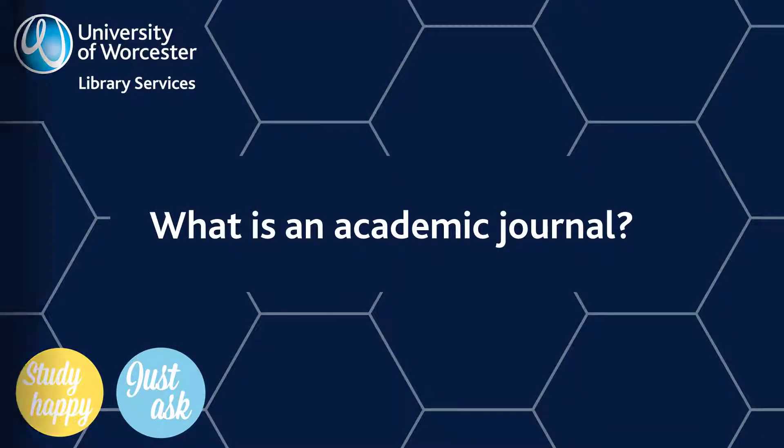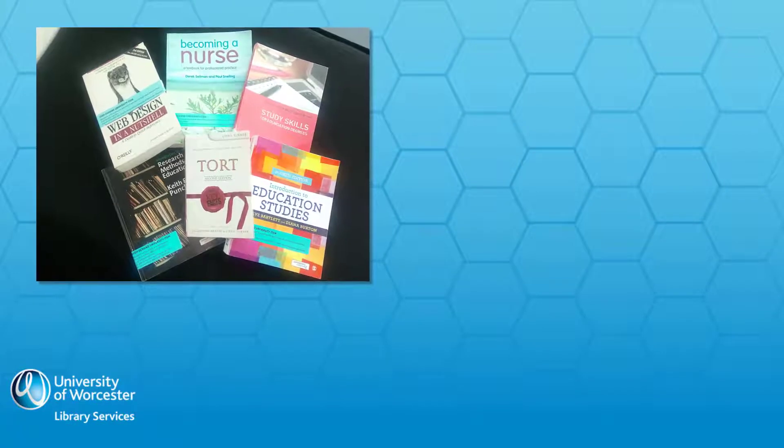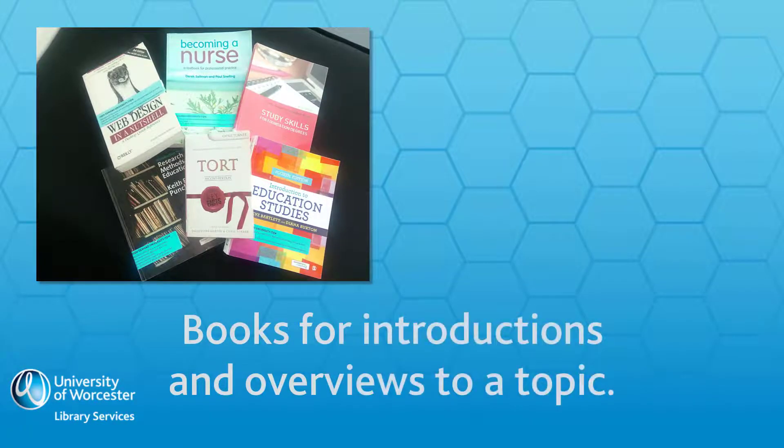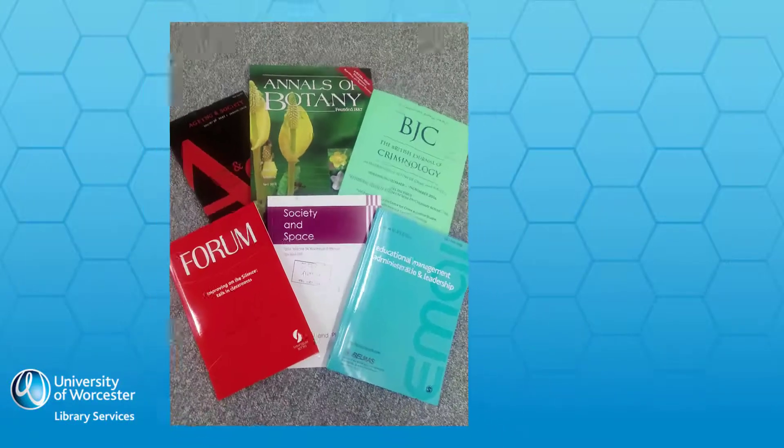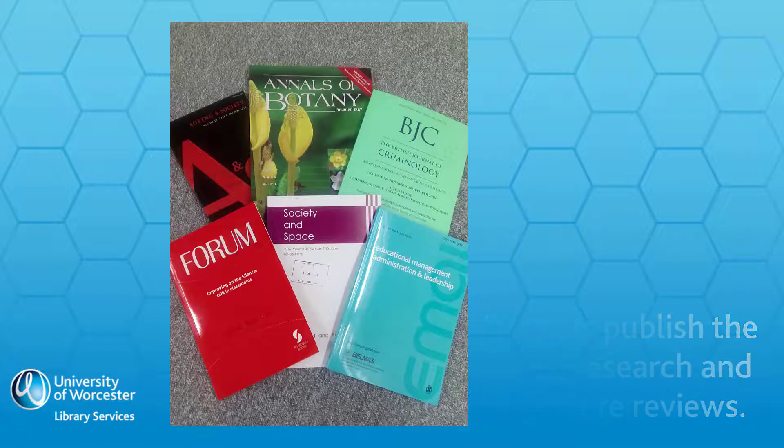What is an academic journal? Books are great for an introduction to a topic and broadening your subject knowledge. They often refer to research that has been originally published in journals. Academic journals are excellent sources of research, case studies and literature reviews focused on specific topics or issues. It is important that you get to know the journals in your discipline of study.